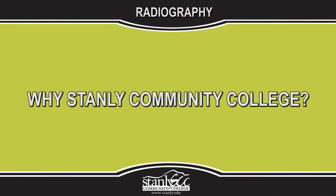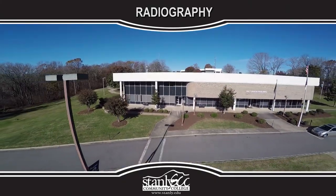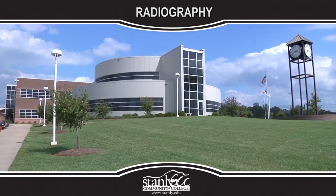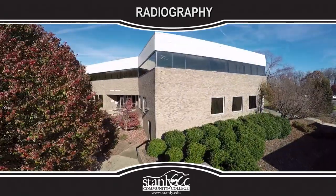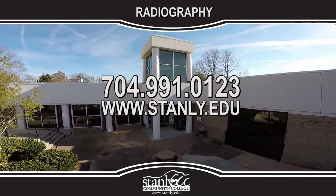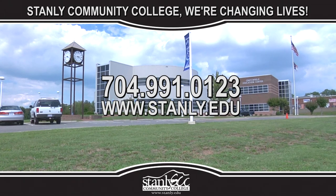Why Stanley Community College? Here at Stanley Community College we feel that college is not the ultimate destination. It's a place of discovery that equips you with knowledge and skills to journey on to a rewarding, successful future. Call us today to schedule a campus tour or visit us online to learn more. At Stanley Community College, we're changing lives.